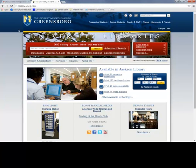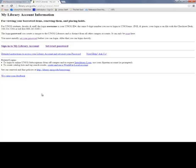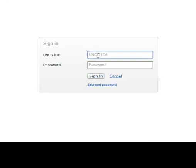Once you've set the password, you can go back to that Online Book Renewals link, and then click Sign into My Library Account. Here you enter your UNCG ID number and the password you just created.